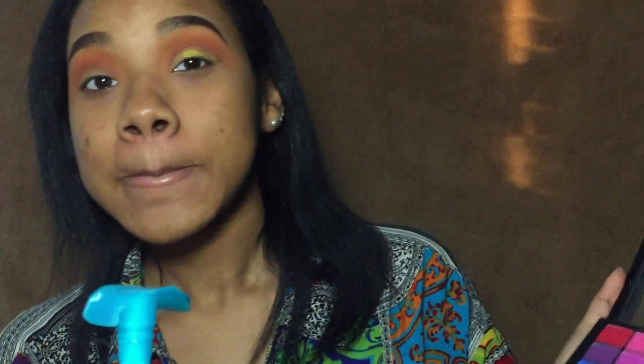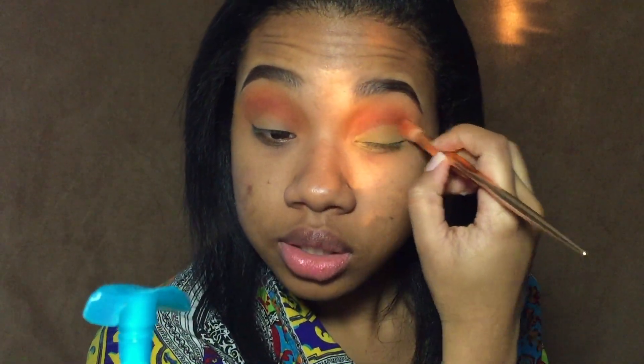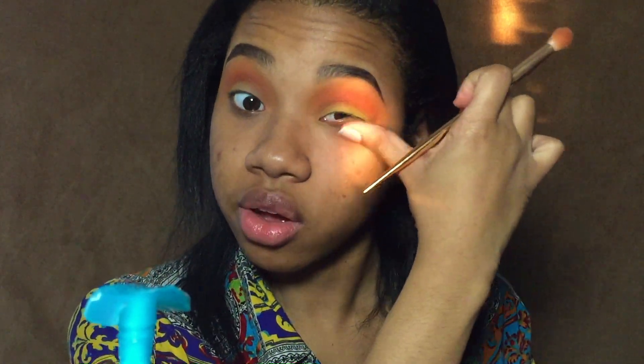First I'm going to moisturize because my face is dry. My hair looks a little messy because it was in a ponytail all day but I really wanted to wear it out for this video, so I wasn't going to let a ponytail crease stop me. I'm going to be moisturizing my lips with the Vaseline Rosy Lips.